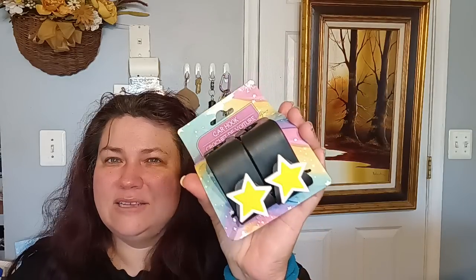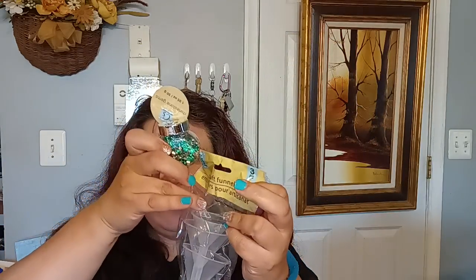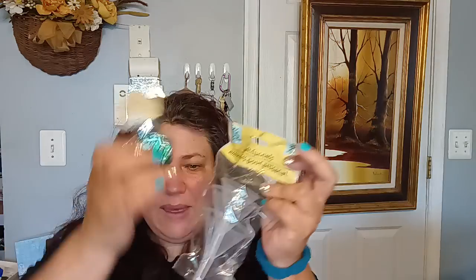I did pick up the car hooks for my car so I can hang my purse and not let it sit on the floor. They had two or three different designs and I got the one with the stars. They also brought back the funnels — now a three-pack instead of two. These are great for crafting when you're using beads, glitter, or other small items and want to funnel them back into a container.